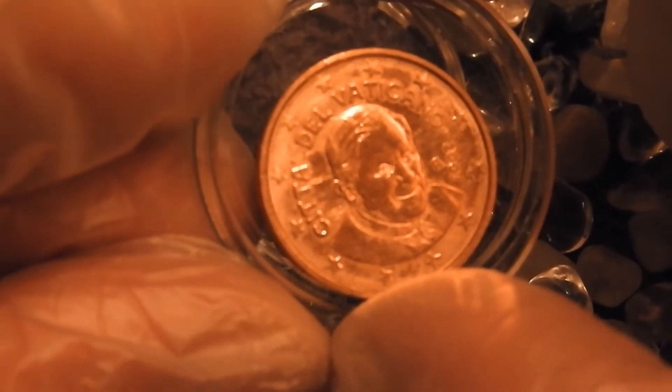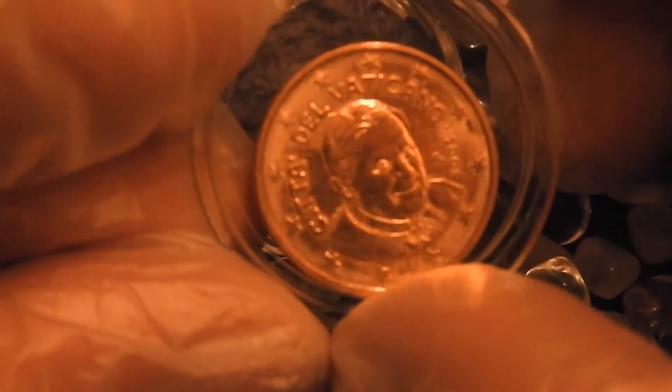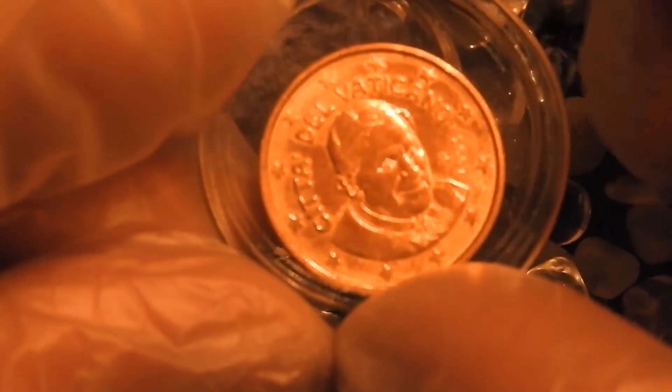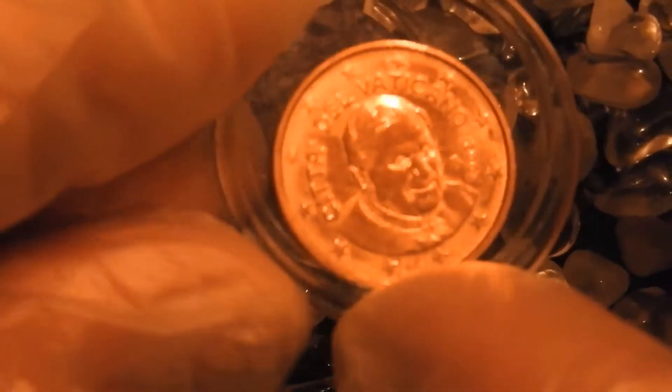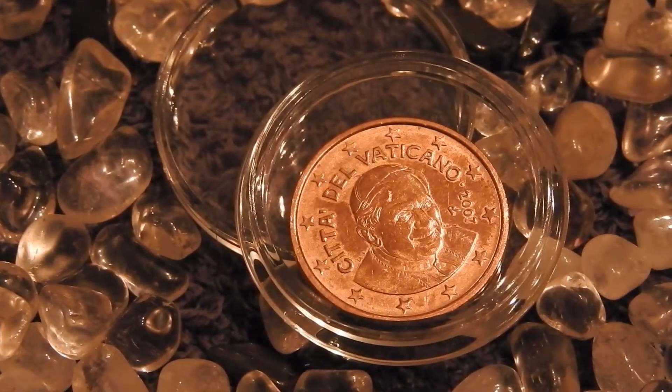The price I paid for this coin was about 6 euros, which would amount to something like six and a half US dollars. Maybe you're thinking right now: 6 euros? We want to see coins that are worth hundreds of euros!